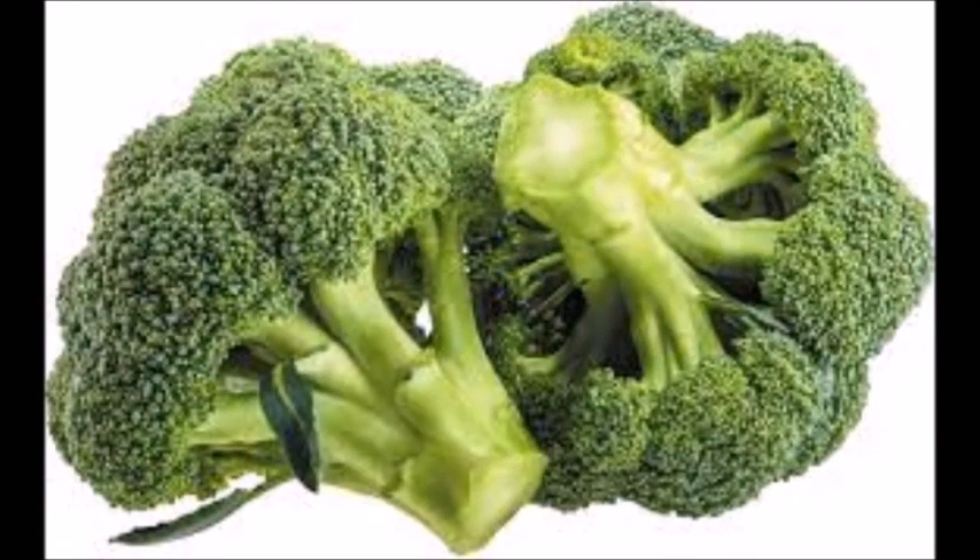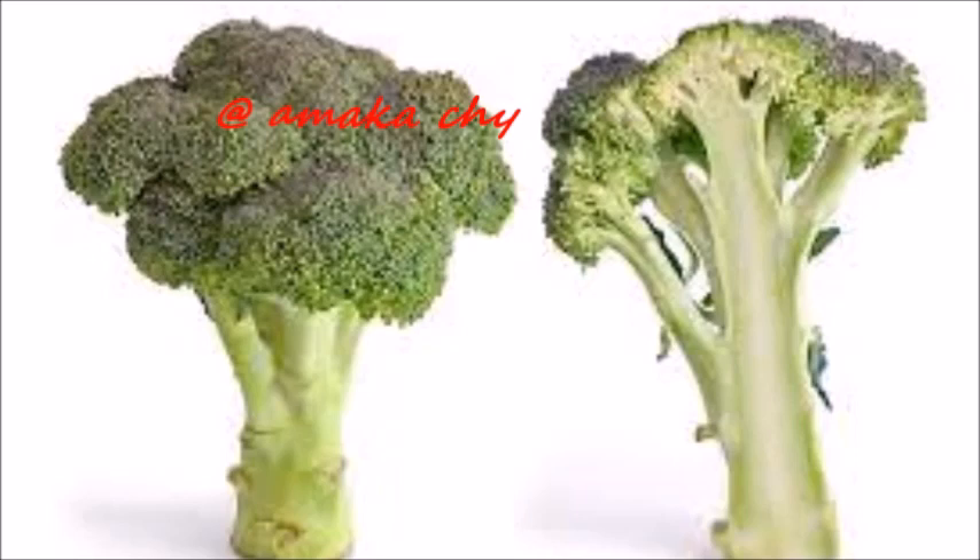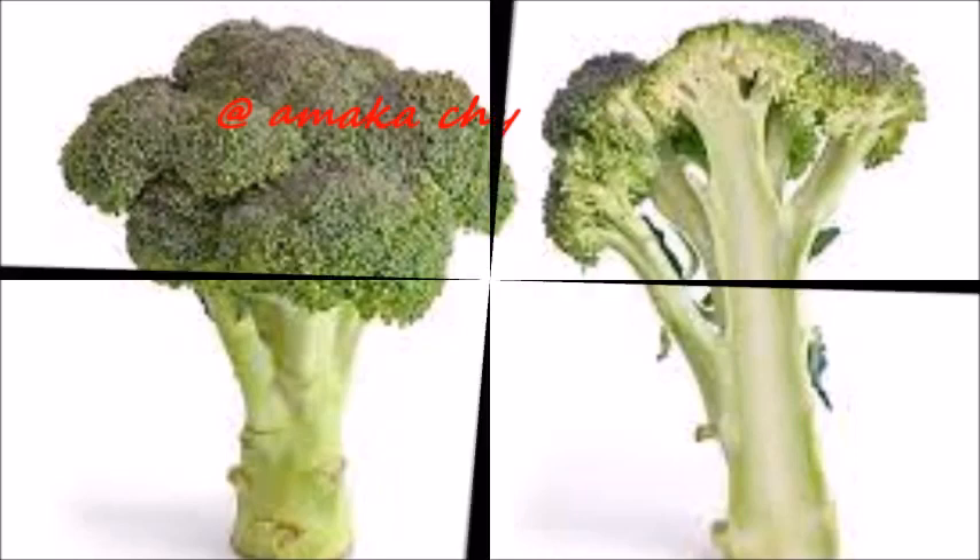Hello, today I'm going to show you four vegetables that will make you look younger. Before then, if you've not subscribed to my channel, click on the red button and the bell button very close to it. It will enable you to get all my videos whenever a new video is uploaded. Thank you.